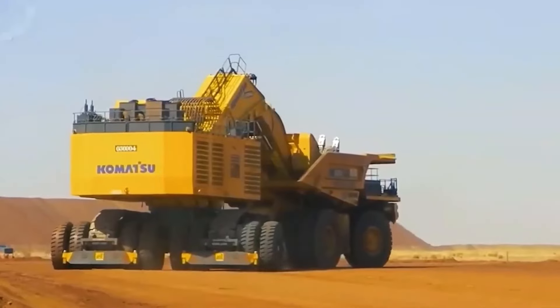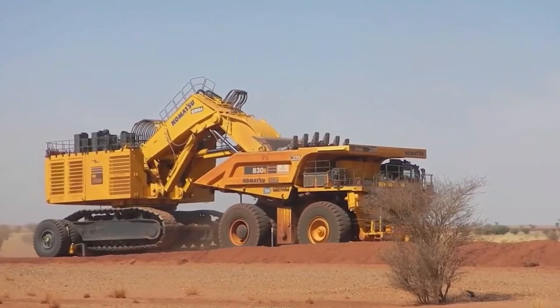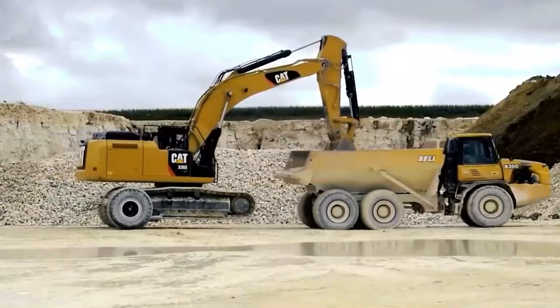Most significantly, it's a safer method of moving these heavyweights. Excavator transportation has been transformed by the E550, which combines efficiency and safety.